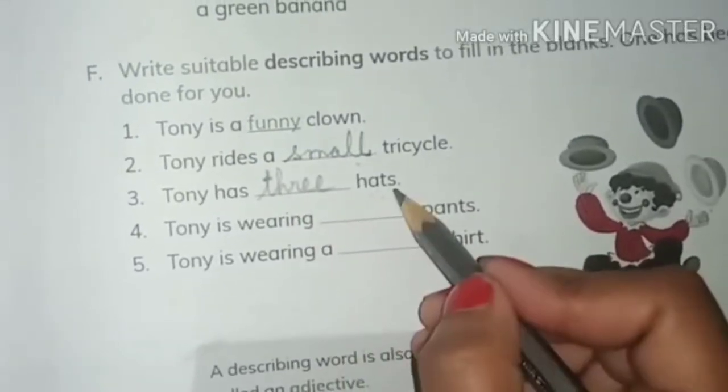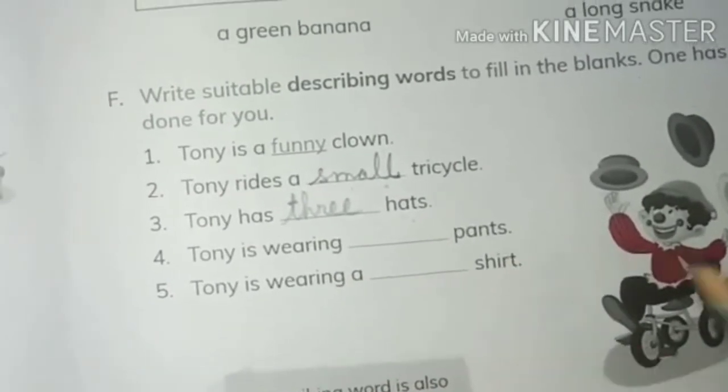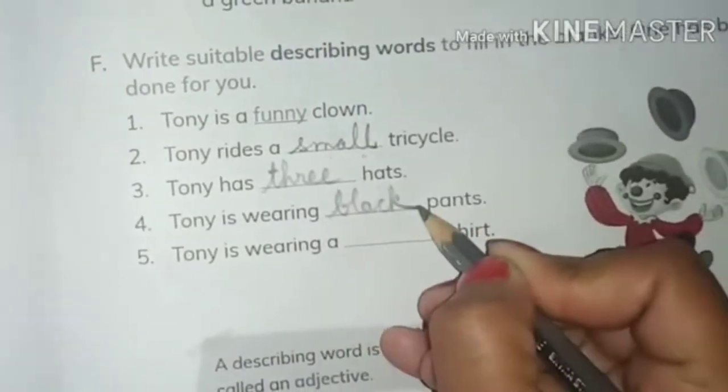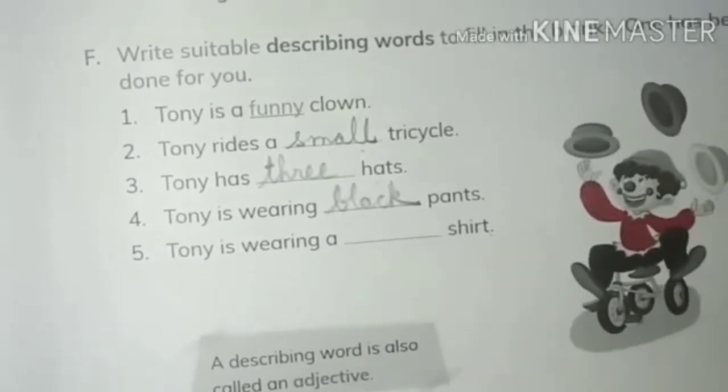Next is 'Tony has dashed hats.' One, two, three — he has three hats. 'Three' tells us about the number of the hats. Next is 'Tony is wearing dash pants.' Look at the color — black in color, so write 'black.' Tony is wearing a dash shirt — which shirt? Red shirt, so write 'red,' and it tells about the color of the shirt.